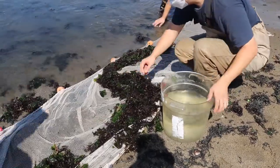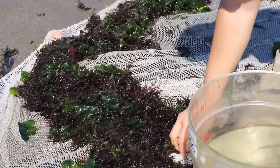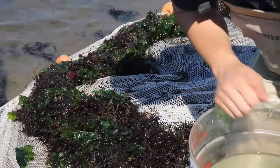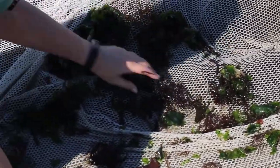Because these organisms are so tiny, we have to very carefully and thoroughly sift through the net. Often there is a lot of algae pulled in too, which is actually good — fish love to hide among the algae.